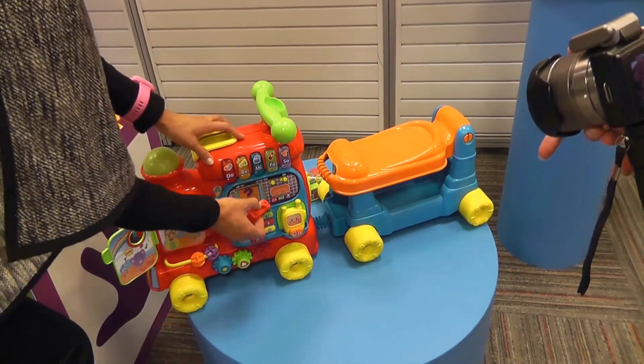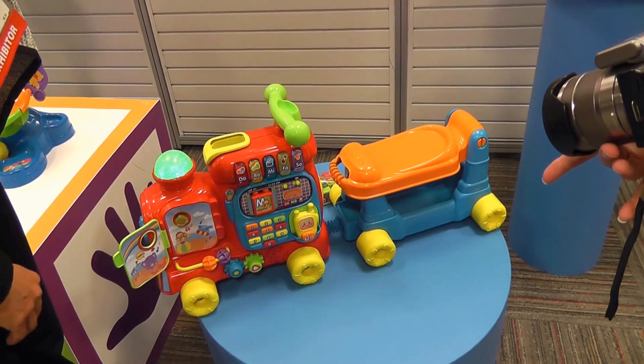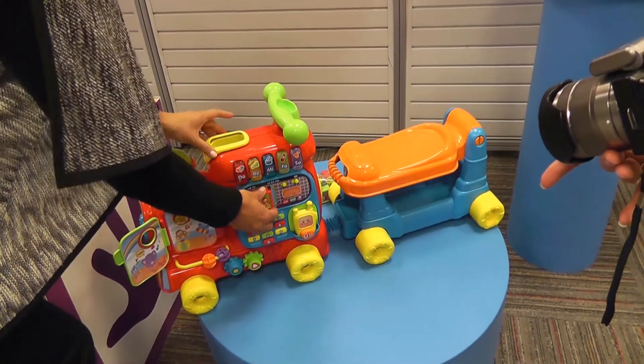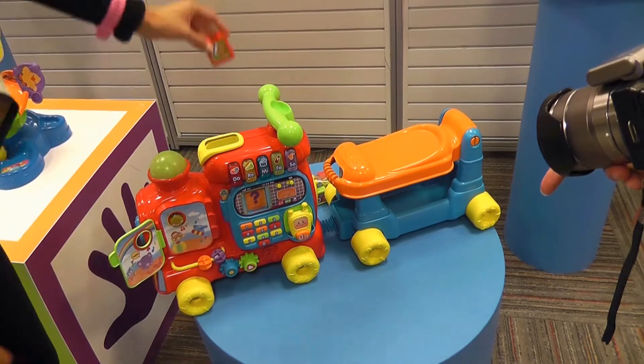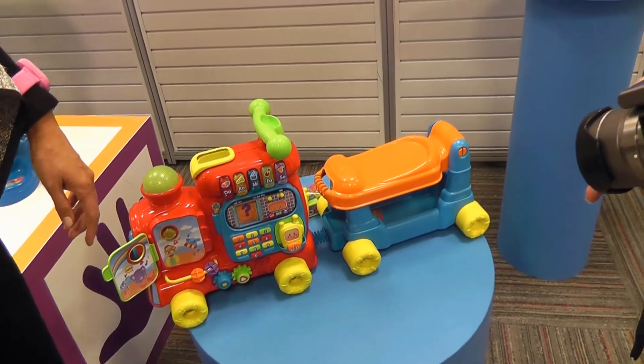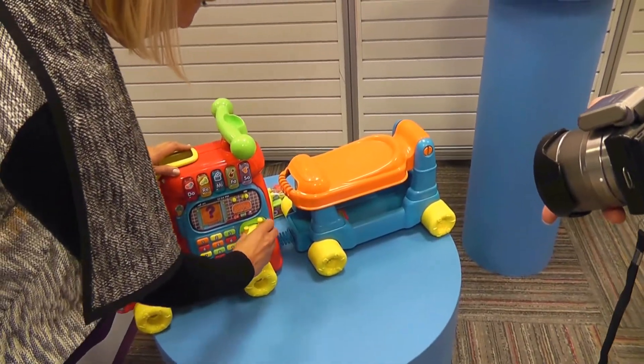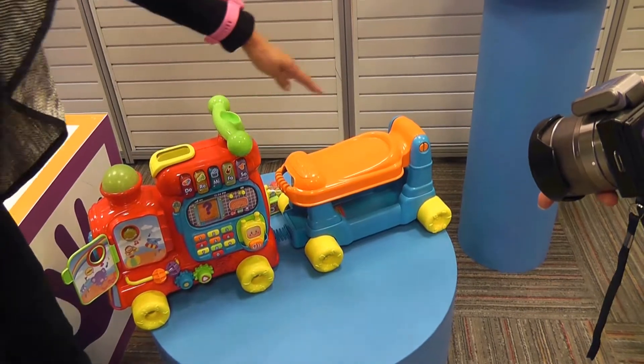And then let's turn it around. What we like at VTech is to teach children to be tidy, so you put it in the slot and it goes to the back. So that comes with 13 blocks there. There's also a little walkie-talkie for some role-play fun — hello, hello — and you can detach this.